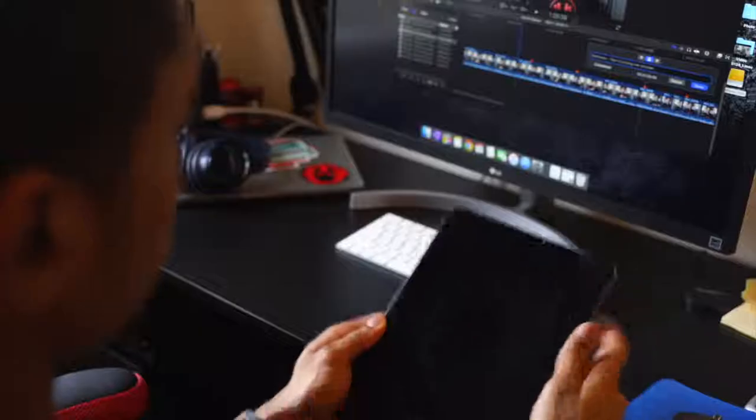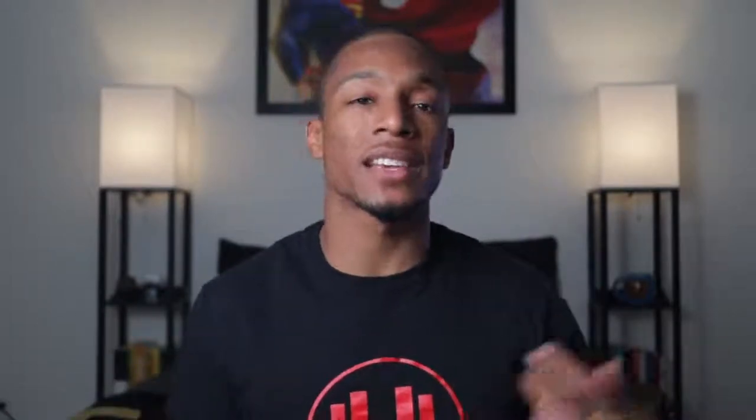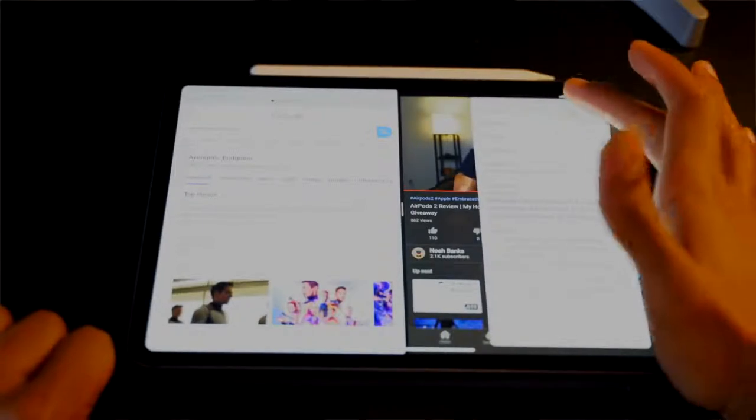It also has the new Face ID function. Instead of using your finger, there's no button on the front of the device — just the camera — so you can use the front-facing camera to unlock your iPad. It also has gestures and multitasking features. You can have up to three apps open at the same time, and there's a dock at the bottom of the screen that you can swipe up to access your most recently used or favorite apps.